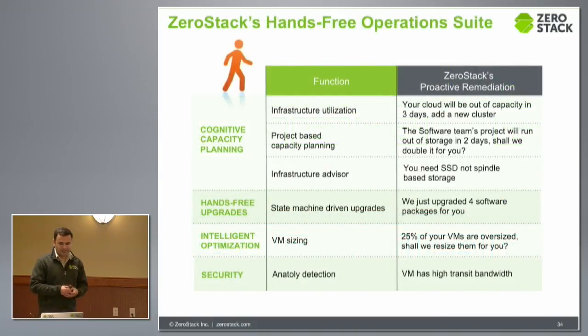What we are essentially launching is a suite of operations which helps you take care of different things at different levels. The first is cognitive capacity planning, where it will tell you when your cloud would be out of capacity on a resource-by-resource basis. So it's not just overall — it would say your CPU would run out in 37 days, memory in 22, SSD-based storage backend may run out in 67 days, and HDD may be one year. It looks at the consumption of each resource and predicts over time how growth and consumption are happening. We do the same thing for project-based planning, where the project is essentially a mini data center with boundaries in terms of CPU, memory, and storage, and it tells you what you can run and when you would run out.